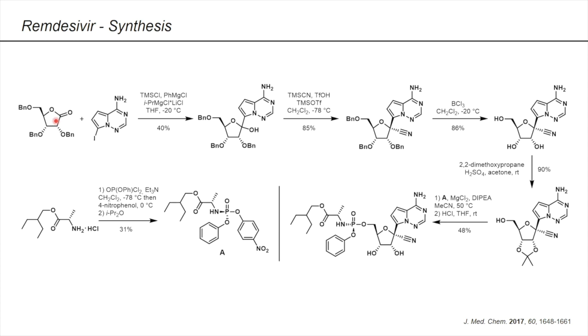What you see here is the second-generation synthesis of remdesivir. The synthesis starts from a ribolactone and a pyrolotriazine. Treatment with phenylmagnesium chloride and TMS chloride affects the deprotonation and intermediate protection of the amino group. Addition of turbo Grignard here leads to metal-halogen exchange, and then this nucleophile adds into the ketone, leading to the glycosylation product in 40% yield. Treatment of the alcohol with TMS cyanide, TMS triflate, and triflic acid at minus 78 degrees then leads to the desired nitrile. This compound is obtained in a greater than 95:5 anomeric ratio, so the desired beta-anomer is the preferred one. Triflic acid was found to be key to promoting the high yield and high selectivity — 85% yield is really, really good here.